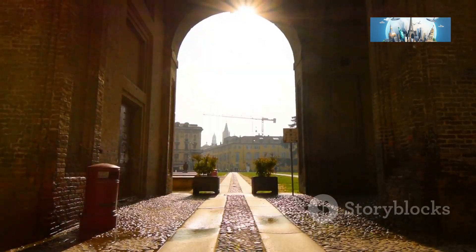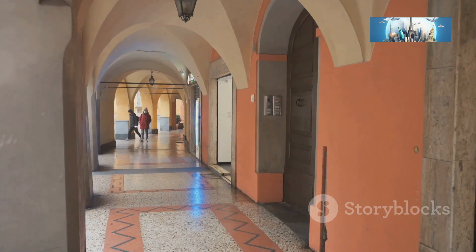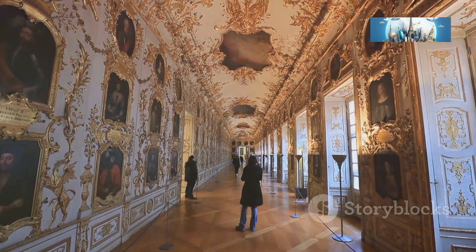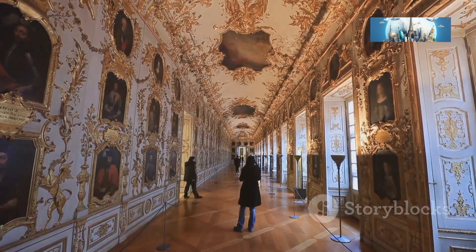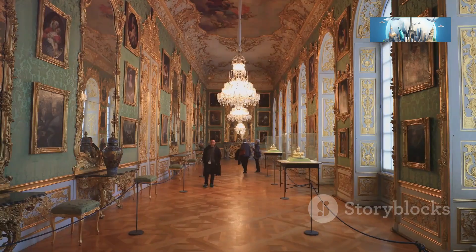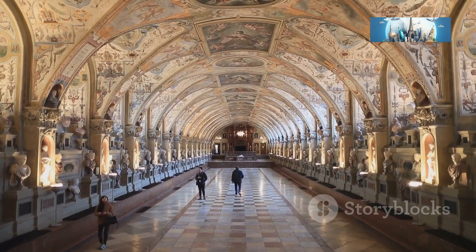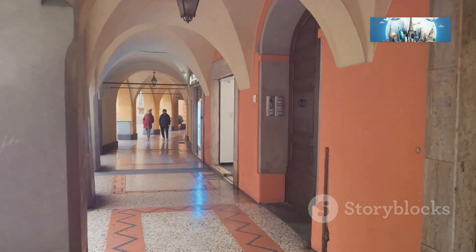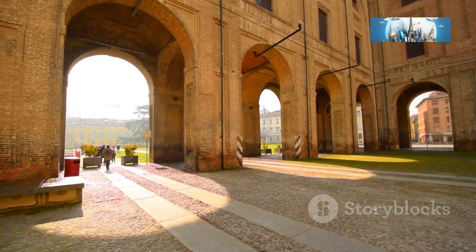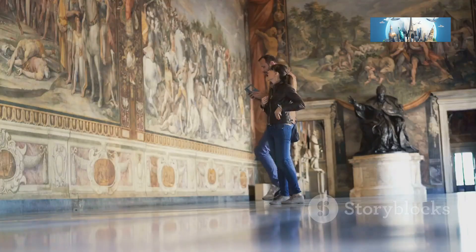Hold on to your hats, history buffs, because we're about to step back in time at the Palazzo della Pilota. This sprawling complex is like a history lesson come to life, with museums, galleries, and architectural wonders around every corner — centuries of art, culture, and intrigue all housed within these walls. I got so caught up exploring all the nooks and crannies that I managed to get completely lost. I wandered through endless corridors and stumbled upon hidden courtyards.